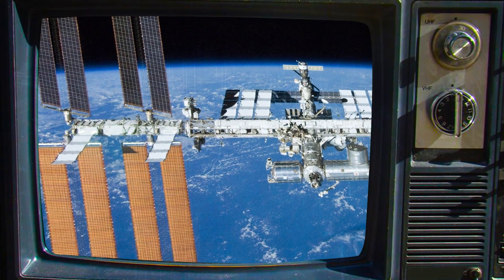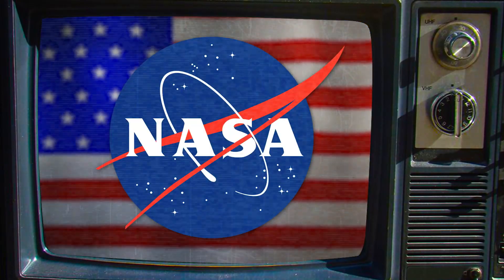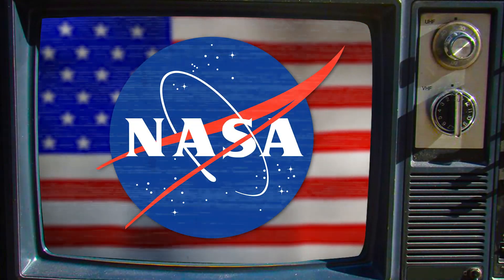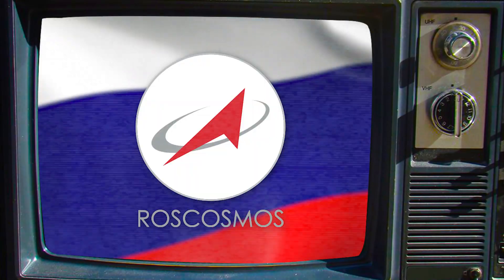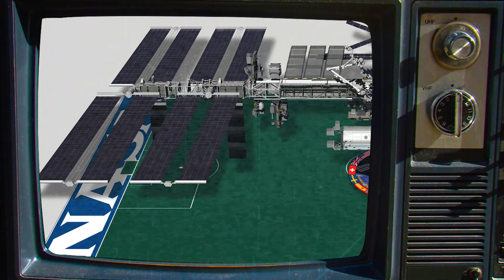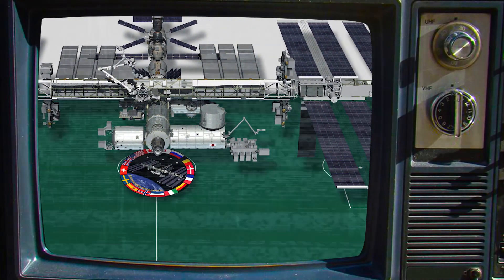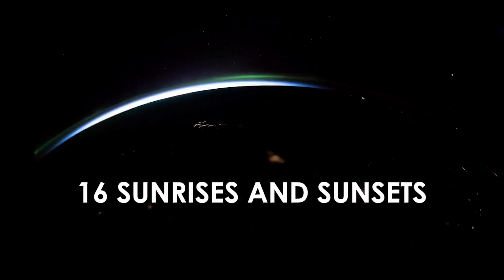The ISS is the largest single structure humans ever put into space. Its story starts in 1984, when then-President Ronald Reagan asked NASA to make it a reality within just 10 years. Five other space agencies worked alongside NASA, including Europe's ESA, Russia's Roscosmos, Canada's CSA, and Japan's JAXA. The result was a space station and orbiting research facility the size of a football field including the end zones, completing a full orbit around Earth about every 90 minutes — meaning astronauts see 16 sunrises and sunsets in a single day.